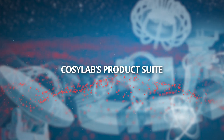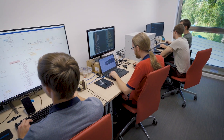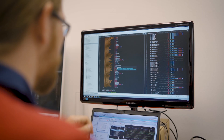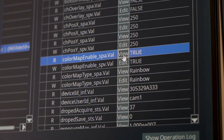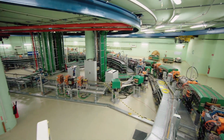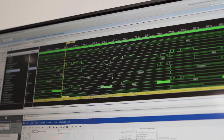CozyLab's product suite is complemented by a full range of services for the development of any custom software and hardware. Any accelerator-based medical device requires a vast amount of perfectly synced and integrated software. The accelerator control system allows integration of hundreds of devices that make up the accelerator and beam lines into a functional system.